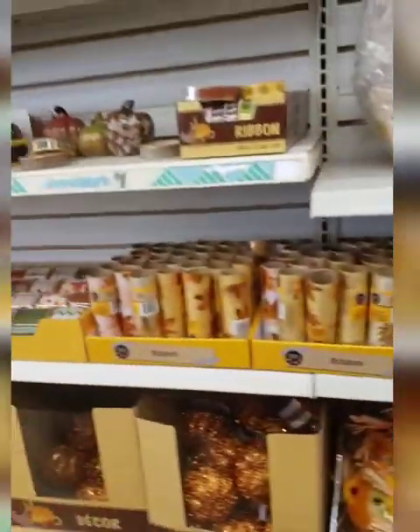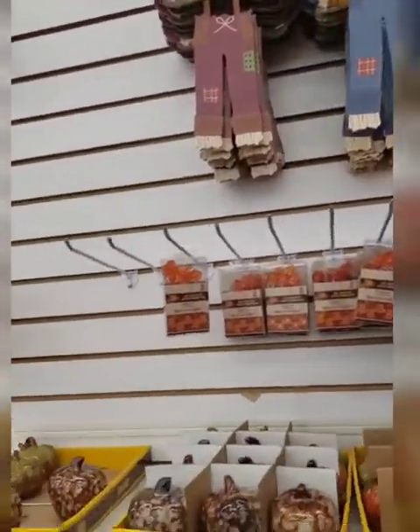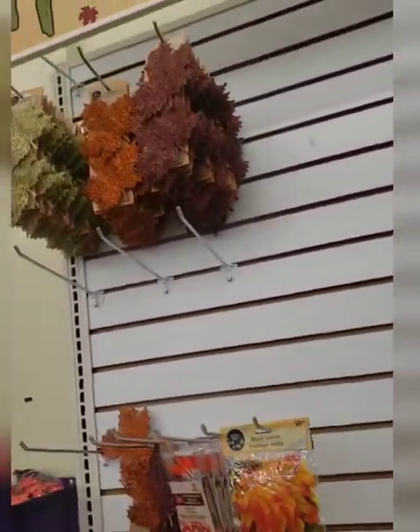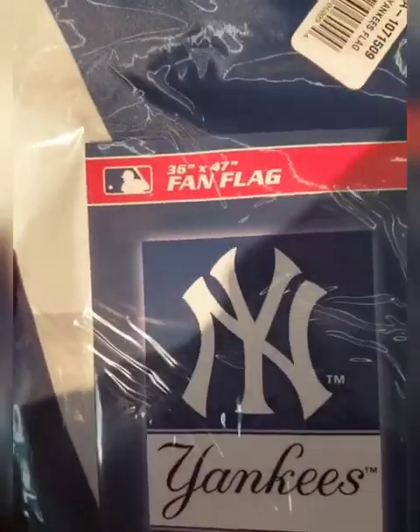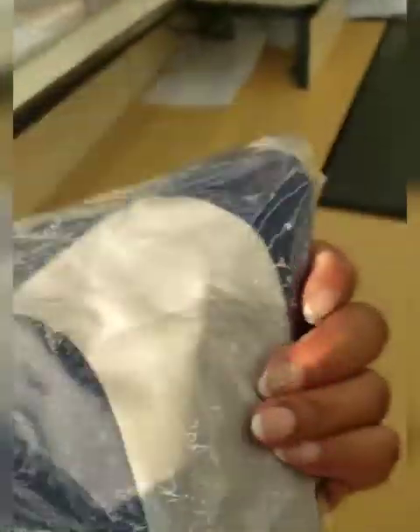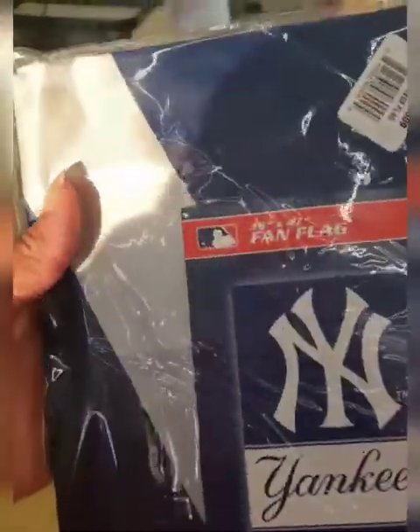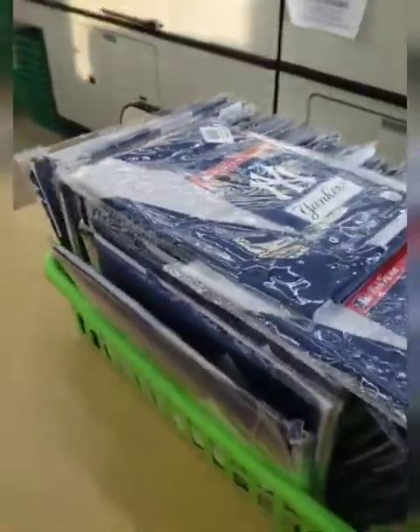We're going to get out of here, guys — we came, we saw, we conquered. Comac on Jericho Turnpike is where to come if you're like me searching for those fall finds. On the end cap at the register they have these Yankee fan flags — 36 inches by 47 inches, looks pretty big and it's official. Look for them in your Dollar Tree; this one had them on the end cap.